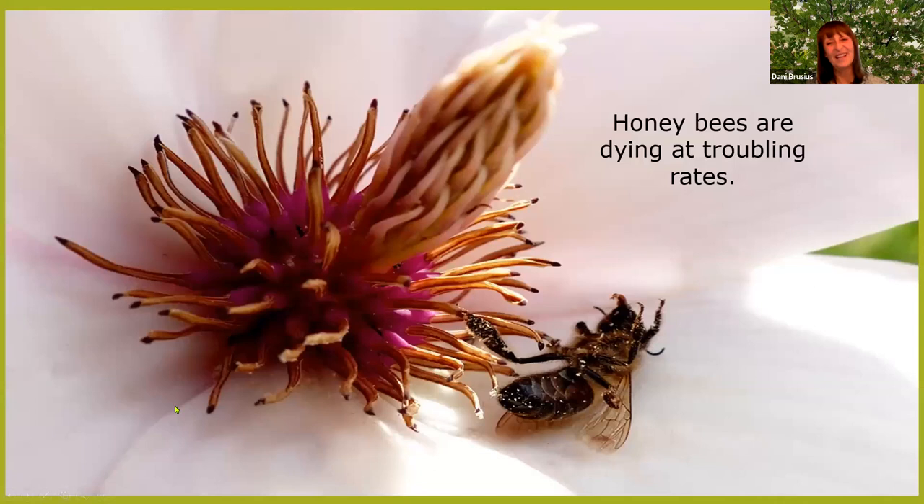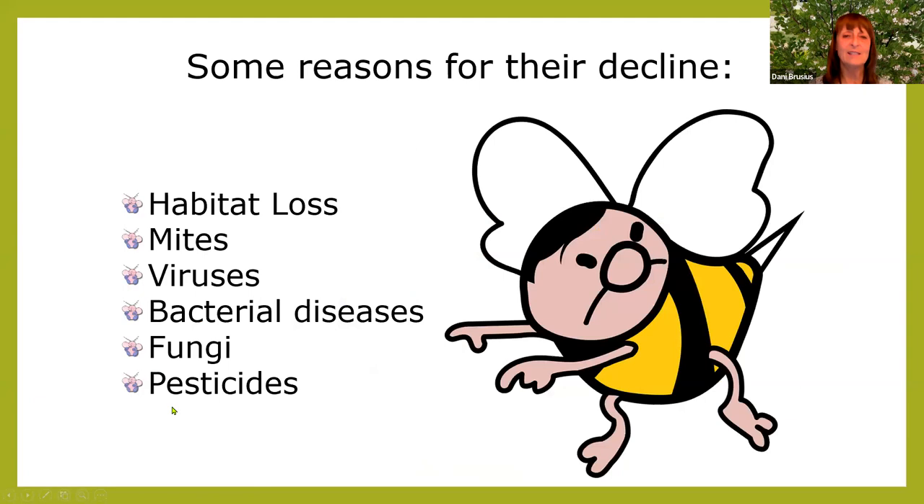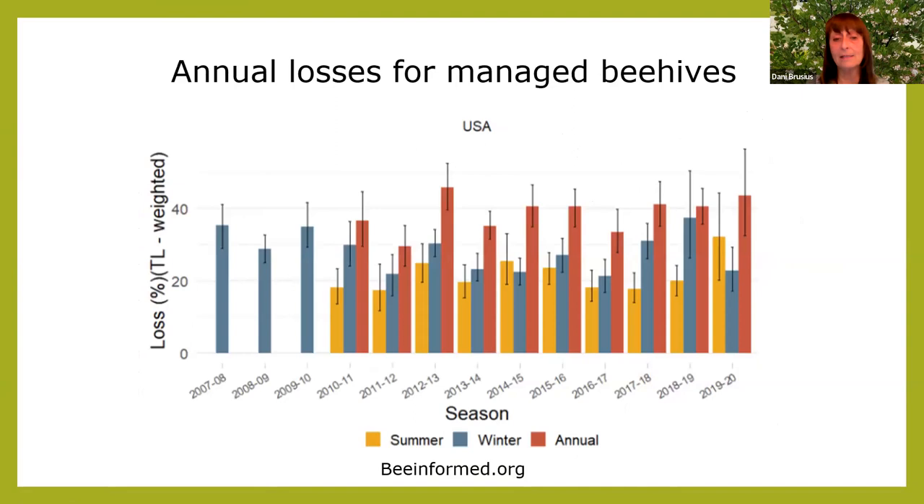Honeybees are dying at troubling rates. Reasons for their decline include habitat loss, mites, viruses, bacterial diseases, fungi, and pesticides. The organization Bee Informed tracks losses from managed hives — the latest data through 2019–2020 showed we've been hovering over 40% losses for quite a while. If you were running a business and losing 40% of it all the time, you might give up.